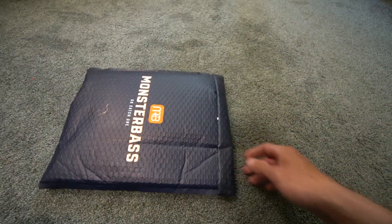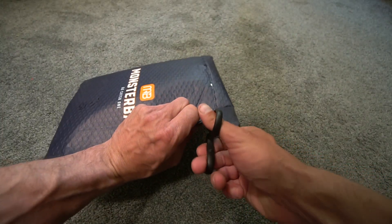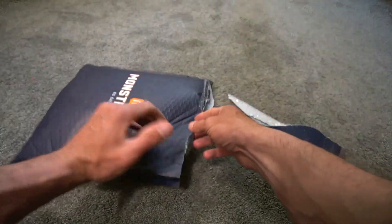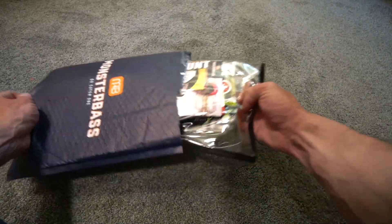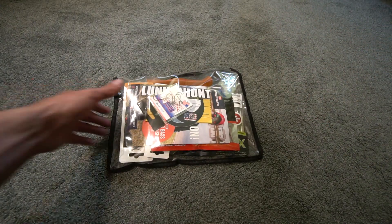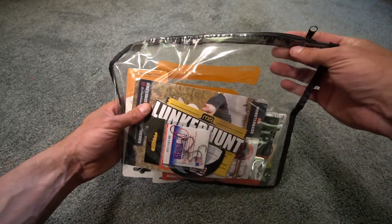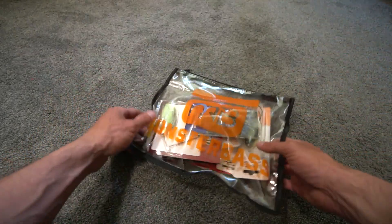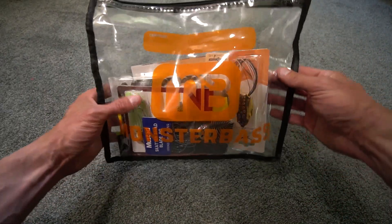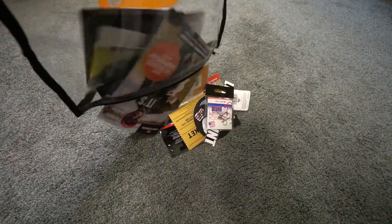I'm going to go ahead and take a pair of scissors and cut this open. One thing I like is that the bag they give you can be used for additional storage. Go ahead and cut that, tear the rest — I don't want to cut into the bag. Looks like you do have some stuff by Lunkerhunt, a cool sticker, and of course the book which is going to tell you what's in the bag, the prices. Looks like there's a spinner bait and some Mustad stuff.